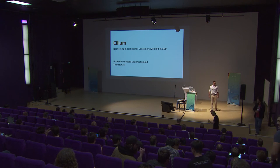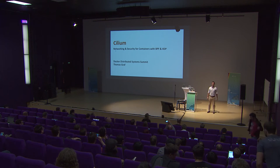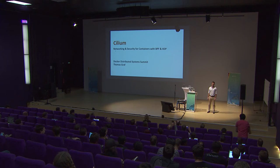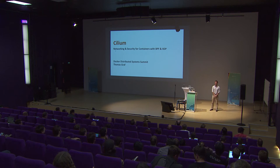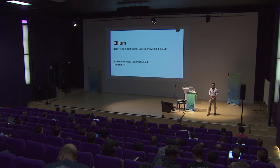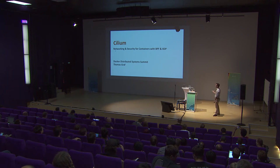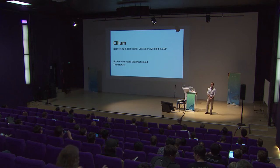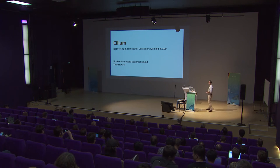Thank you very much. I am Thomas, employed by Cisco. We're part of what Cisco calls an alpha project — we're called Noiro. We do crazy open source things. What I want to talk about today is a project called Cilium. It's an open source project that leverages BPF and XDP to implement container networking and security policy enforcement.